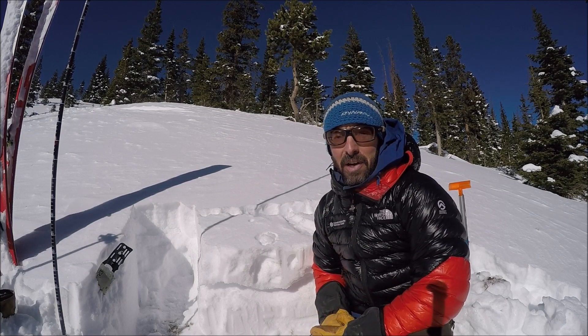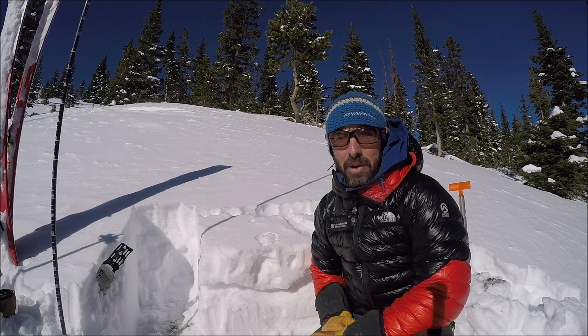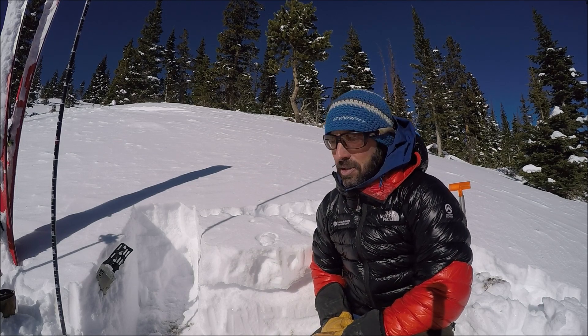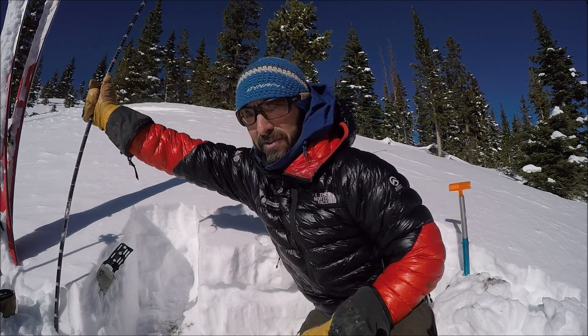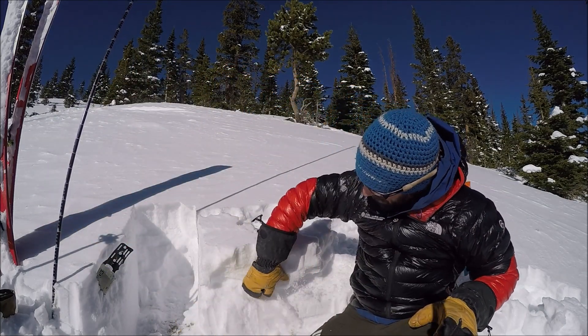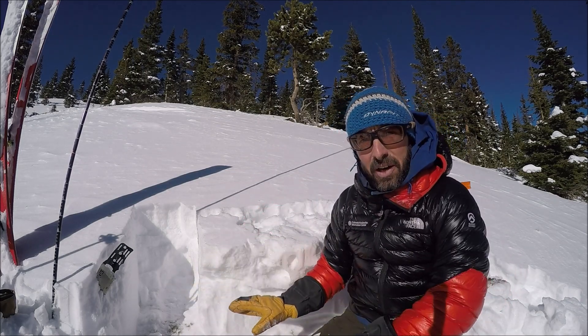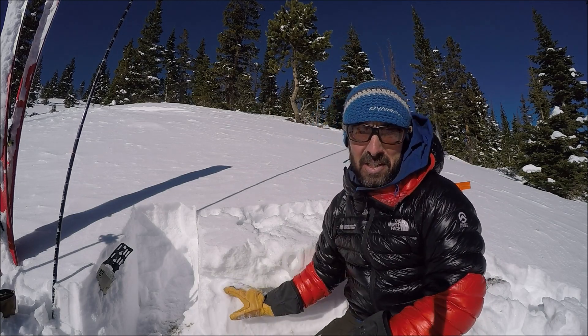This is Jason with the Colorado Avalanche Information Center. I'm up here on Cameron Pass on October 31st checking out the snowpack. We've got about a foot and a half of depth here — this is all our recent snow, and it's sitting on a crust. The most worrisome layer is a ripe, loose crust.